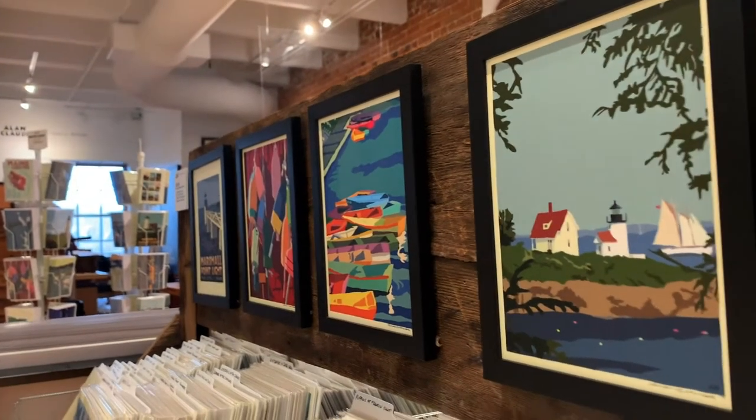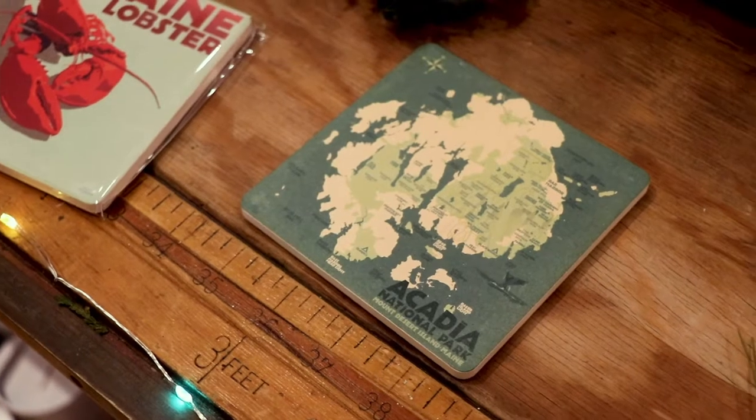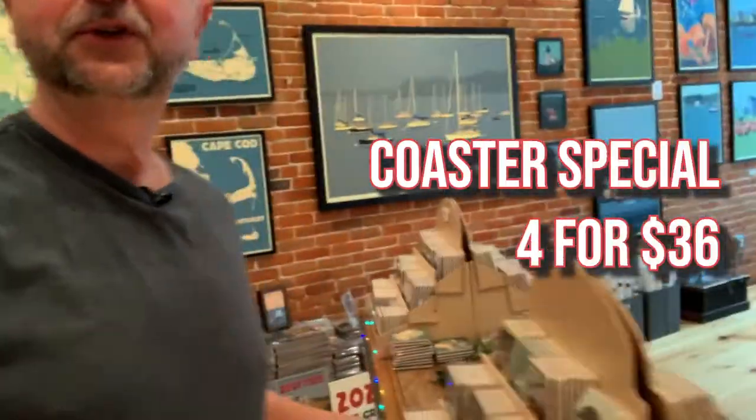They end up as prints as well, in different sizes. I have 8x10s, small ones. They come in tubes, as you can see. Coasters — these are really nice water absorbent coasters. We got specials on these, 4x36. Got large prints if you want to really make a big impression in your home.